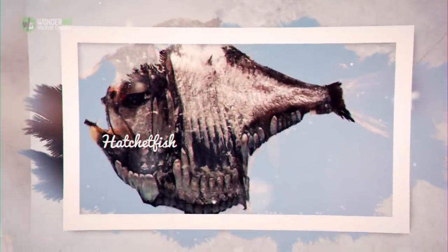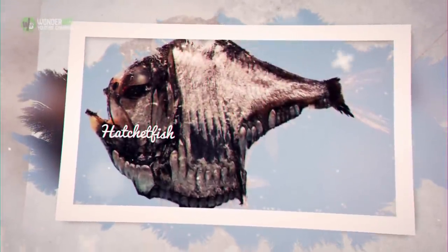Hatchetfish. The hatchetfish is unique in its use of its bioluminescent photophores. Rather than lighting up to catch prey, the hatchetfish uses counter-illumination to escape predators. It can match the level of light coming from the water's surface, so to predatory creatures below, it doesn't look like anything at all.